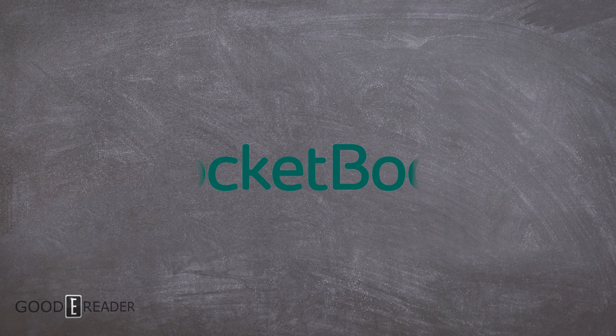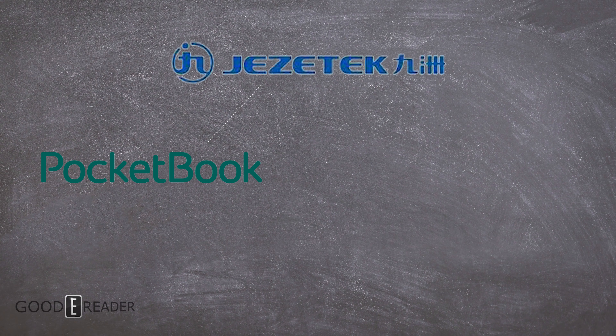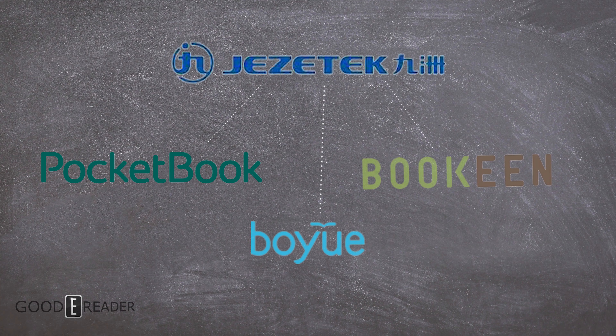A company like Pocketbook — you might think that since they've been around since 2011, they must make their own things. Actually, they don't. Jezatek, very famous in the e-reader world for making the Boyu Likebook series, also has a hand in making Pocketbook and Bokin devices.